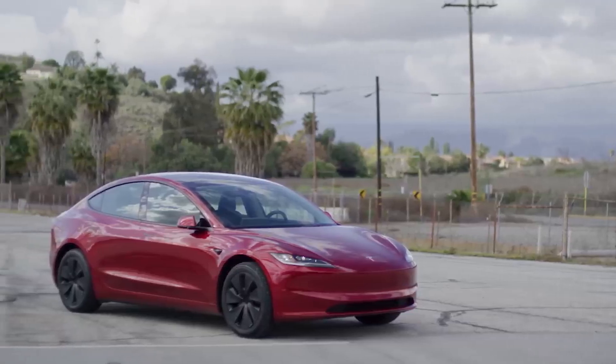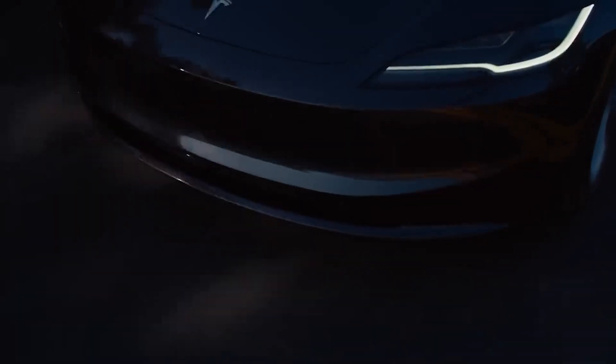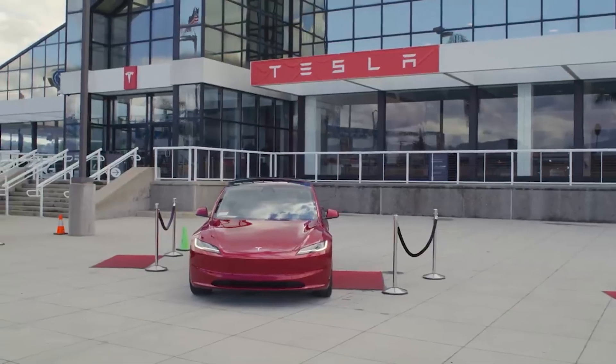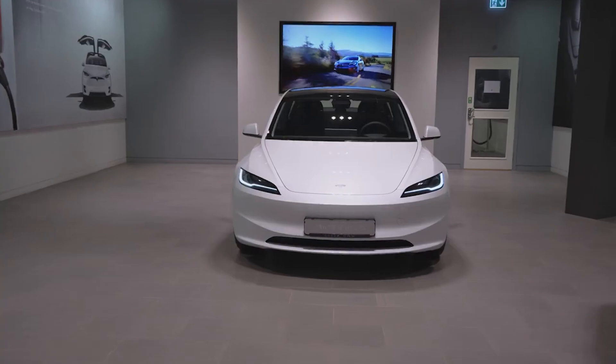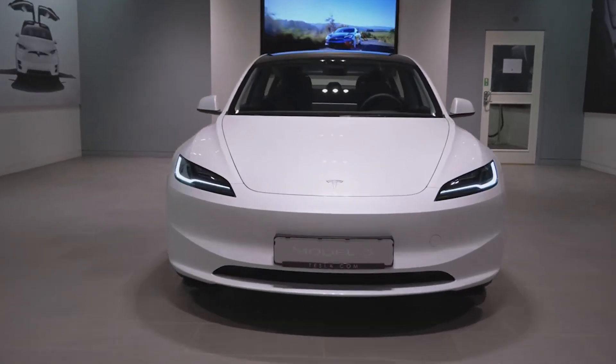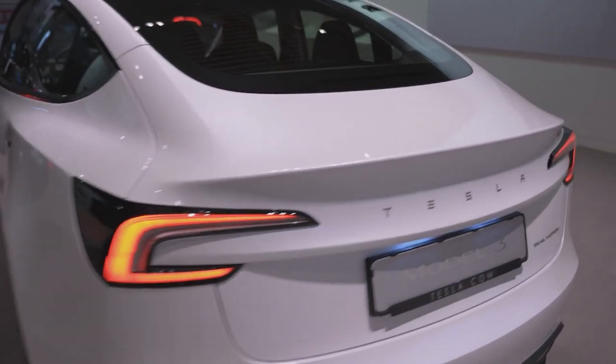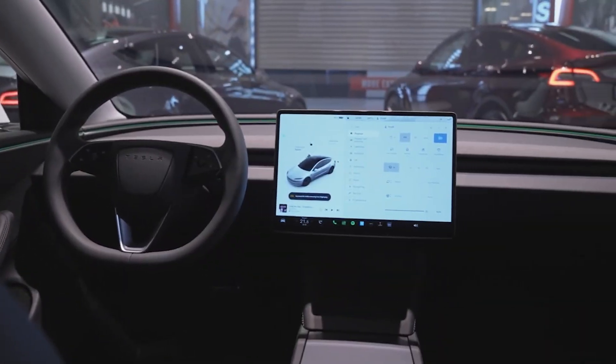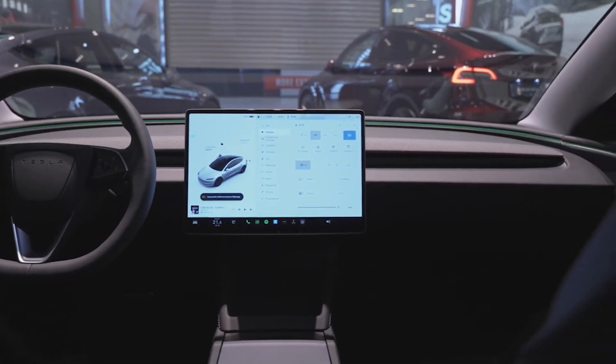A revamped edition of Tesla's popular Model 3 sedan, initially rolled out in Europe, the Middle East, and China, has finally made its way to North American markets. Dubbed Highland during its development phase, this updated version brings forth a host of notable enhancements to Tesla's Model 3 sedan. Let's uncover all the major upgrades for the 2024 new model.